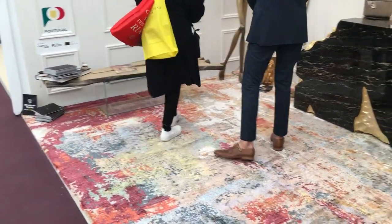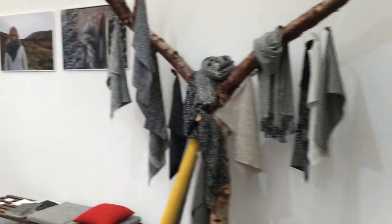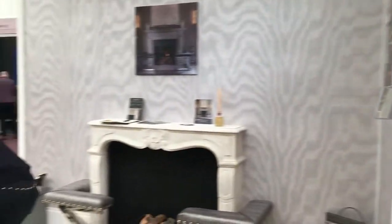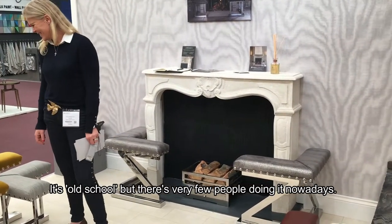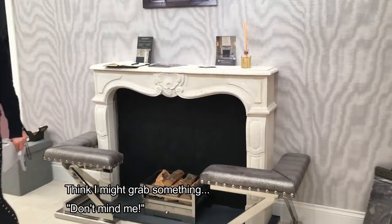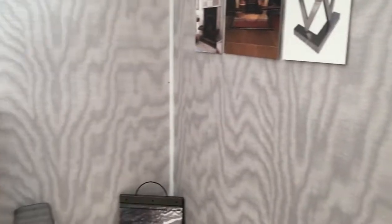Interesting digital printed carpet there - quite smart. More fabric. Interesting lighting. Fenders - these are fenders, they go around fireplaces. It's old school but there are very few people doing it nowadays. It might be worth having - I'm looking for things for my clients, the Chelsea job. I haven't thought about fenders for them. I think I might grab something. I have a client - very handy, it's going on my vlog!